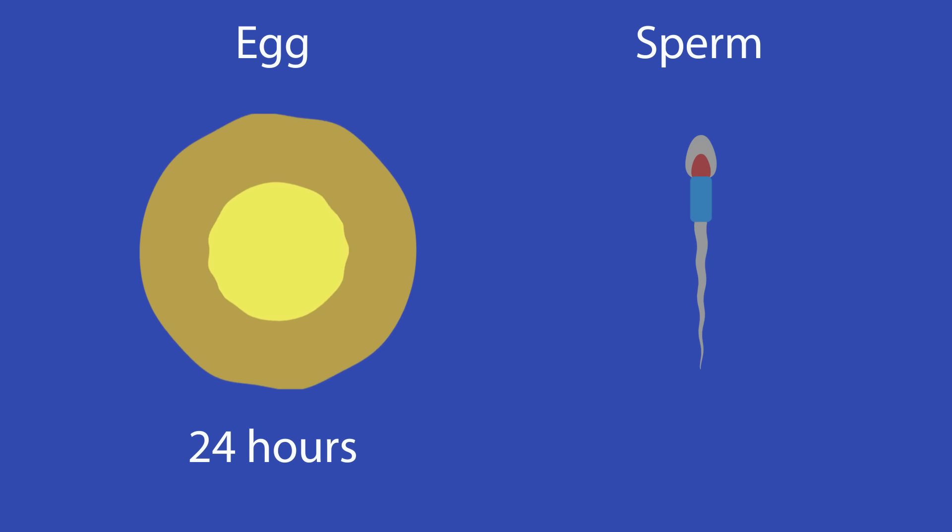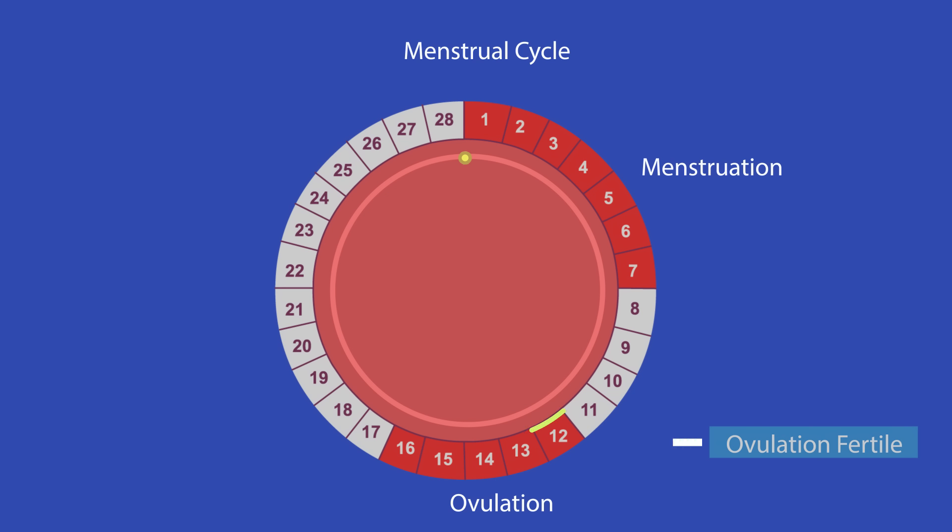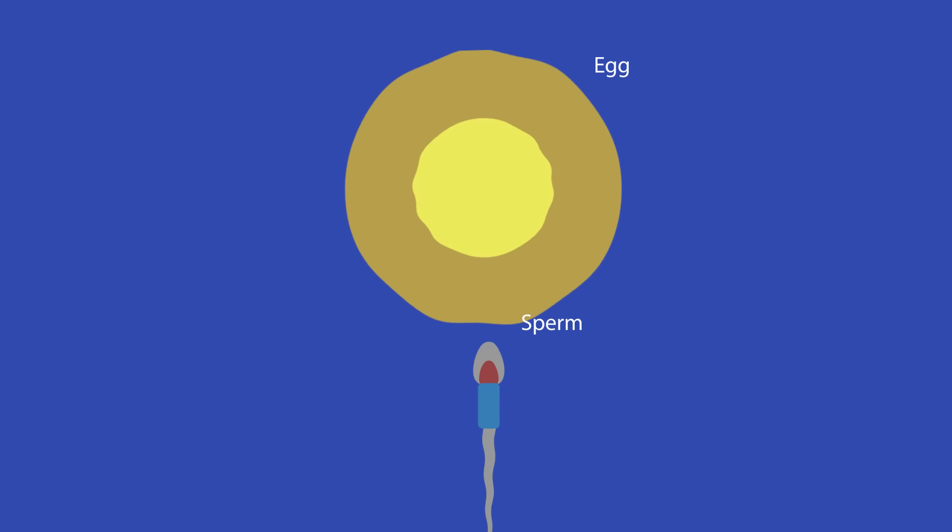The egg only survives for 24 hours after ovulation, but sperm can survive for up to 5 days. This means that there is about 6 days during a cycle in which a sperm and egg can meet and the female can become pregnant.